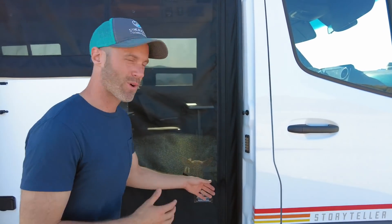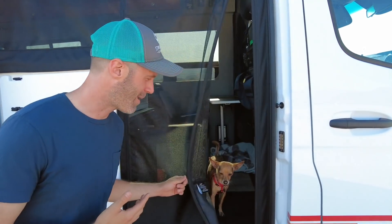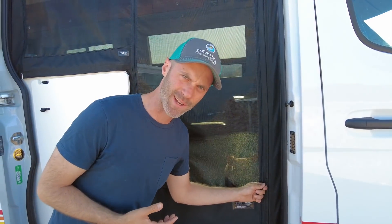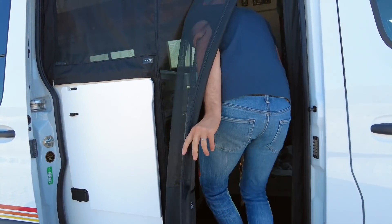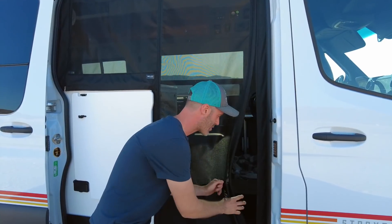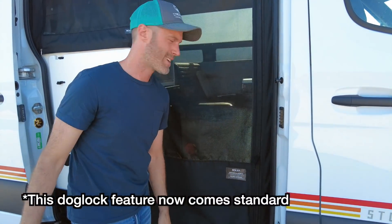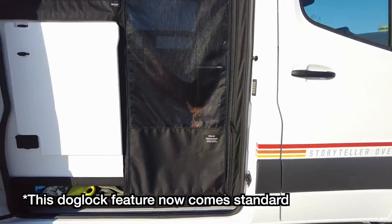The first feature you'll see, and what Rolef is known for, is this easy-close magnetic strip — it is so cool. The first time I got a Rolef screen I basically just sat here for 30 minutes doing this. It's oddly satisfying but really easy to get in and out. They also put some extra velcro here to lock the screen in place for Orlando, our dog, so he's not going to be able to sneak out the bottom or the side — it's locked into place really nicely.